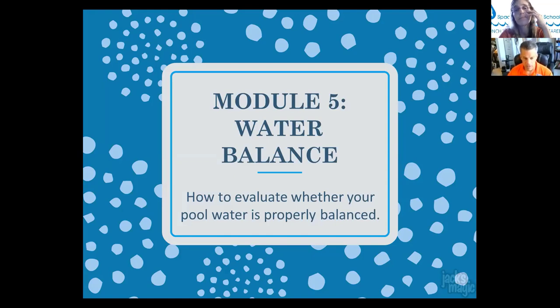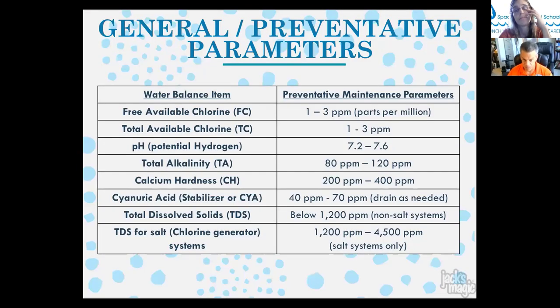In module five, balancing water and evaluating whether pool water is properly balanced: good preventive maintenance parameters to prevent staining and scaling include free and total chlorine at 1–3 ppm, pH 7.2–7.6, alkalinity 80–120, calcium between 200–400, and stabilizer 40–70 ppm. There's been a lot written about stabilizer recently — Falk's ratio says chlorine should be about 7% of your stabilizer level. If stabilizer runs too high, chlorine tends to combine with itself and form chloramines, which don't sanitize effectively.